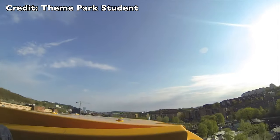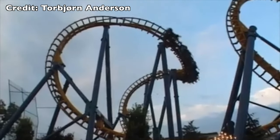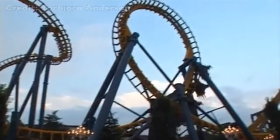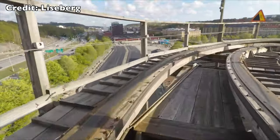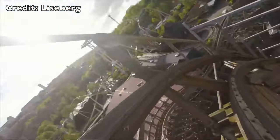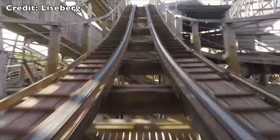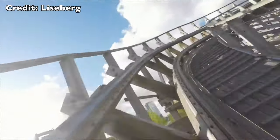Kanonen at Liseberg is, in my opinion, the real replacement to Hangover — the old Vekoma Boomerang that was located at Liseberg until 2002. The Intamin wooden coaster Balder opened at the park in 2003, and because of the good relations created between Intamin and Liseberg, Intamin showed them a brand new concept for a roller coaster. This later became the ride Kanonen.